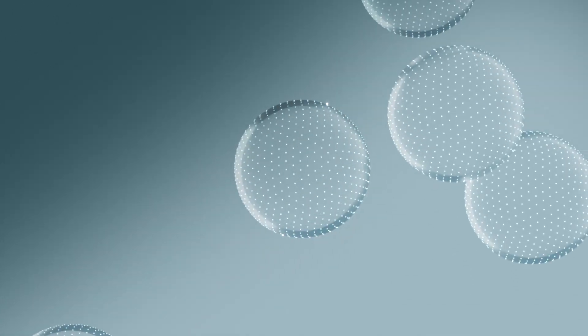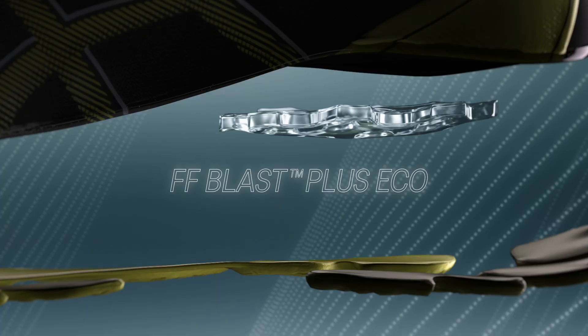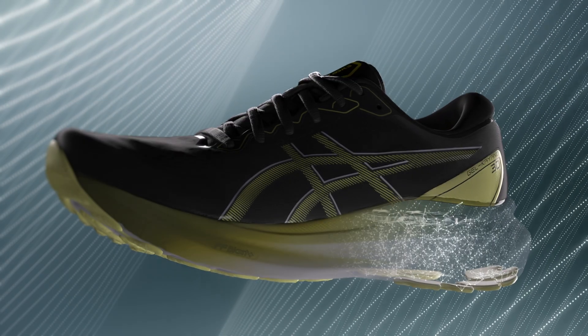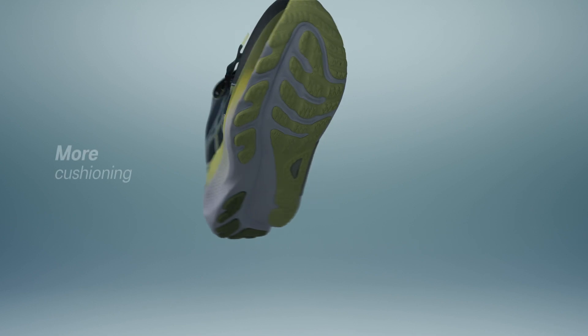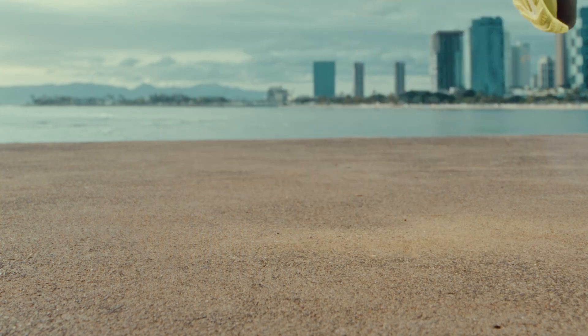Pure GEL technology means softer landings, while FF Blast Plus Eco Cushioning delivers an even more comfortable ride. Stability never felt better.